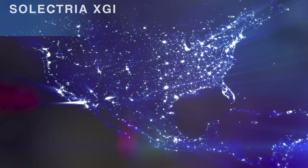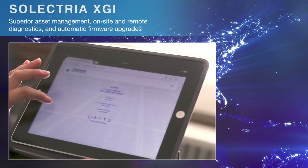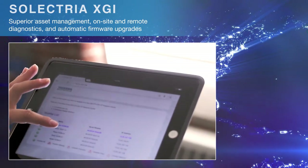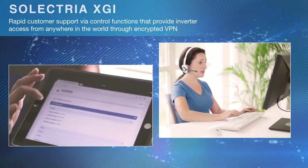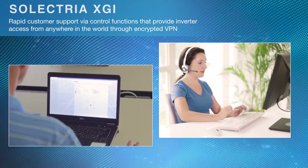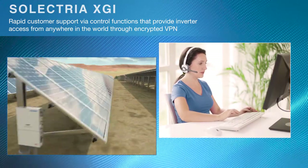The XGI inverters come with wireless HMI that allows customers to easily view all the inverters in the system. Simplified, clear communications functionality lowers balance of system costs, while providing superior asset management via on-site and remote diagnostics, and automatic firmware upgrades.